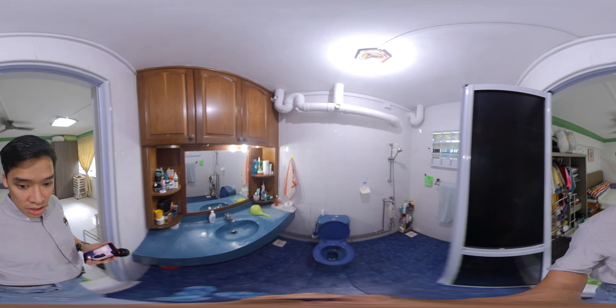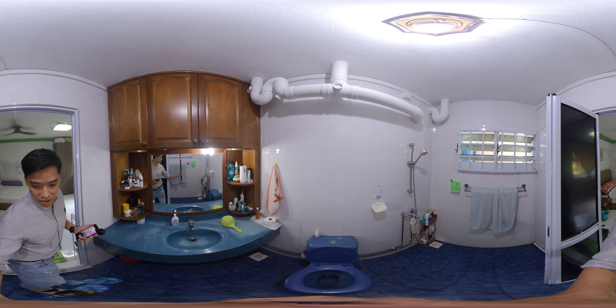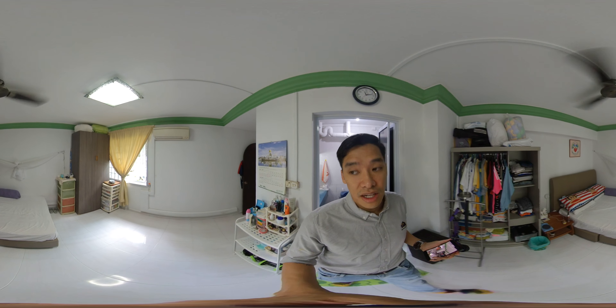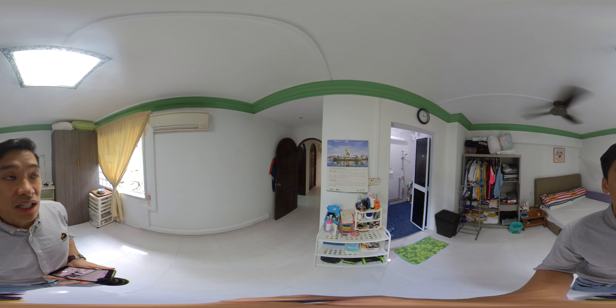This is the master bathroom — you can see how spacious it is. No leaks. You can even put cabinets and revamp this whole place. Basically, this unit is priced to go. It's selling undervalued because we understand that you might have to do some touch-up renovation according to your own taste, but the owner is really serious about selling.